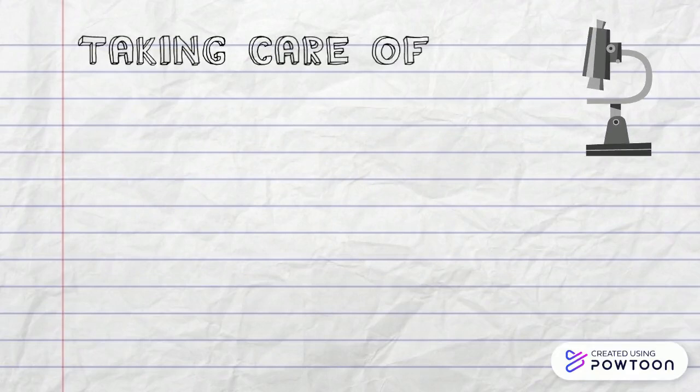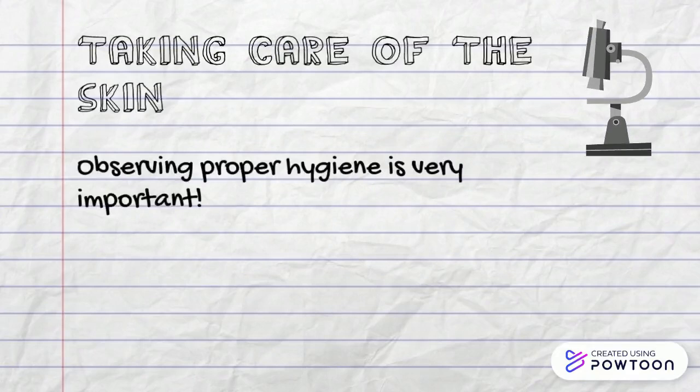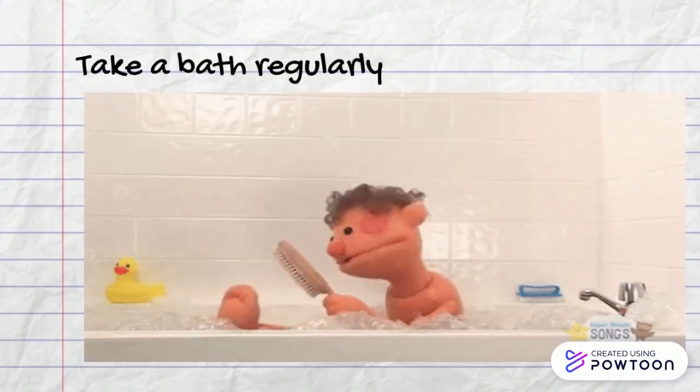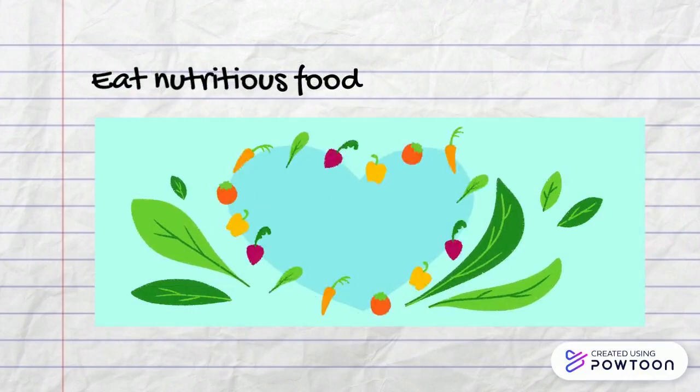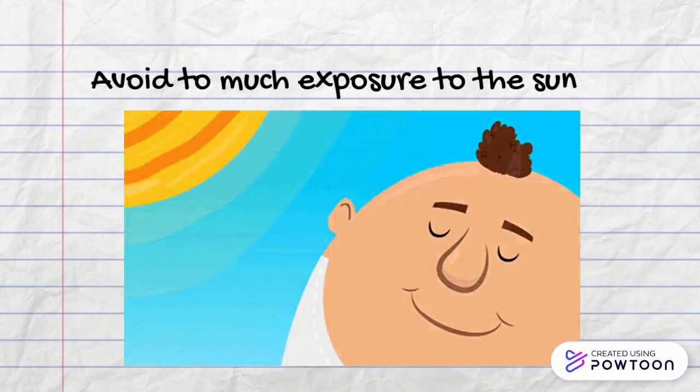Taking care of the skin. Observing proper hygiene is very important. Take a bath regularly. Eat nutritious food. And avoid too much exposure to the sun.